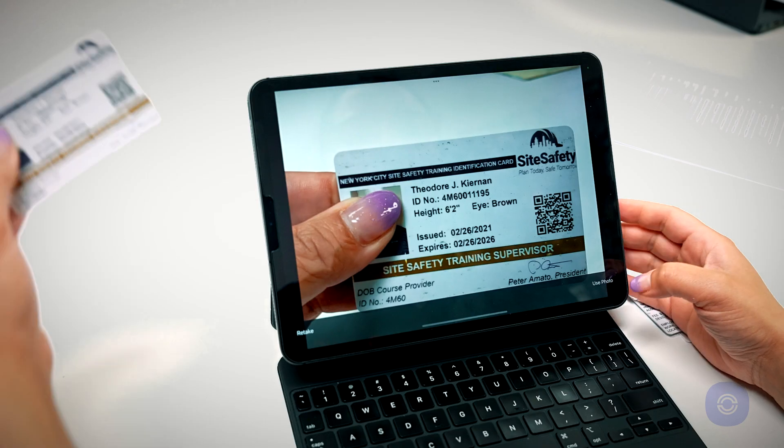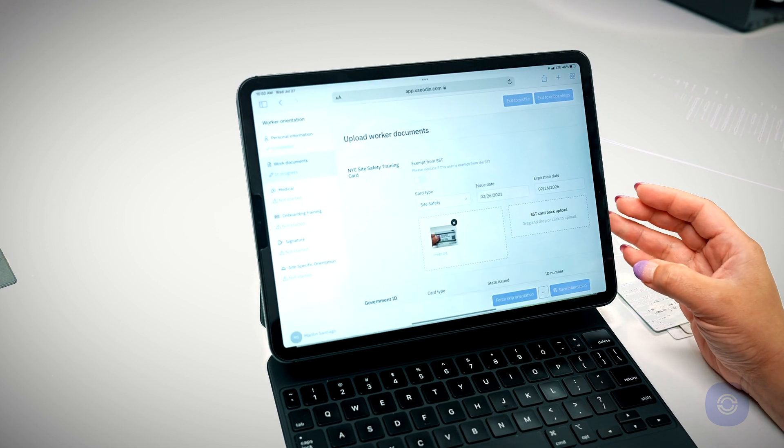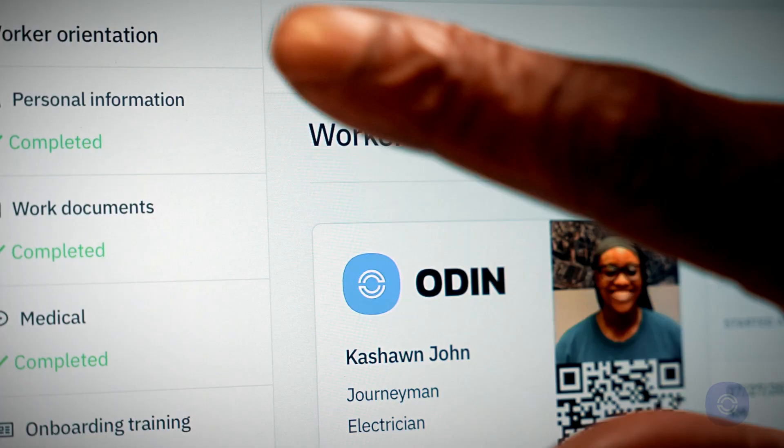Odin is a labor management platform that takes inputs from field data as well as from on-site IoT devices to drive insights for management teams, helping them understand their labor force as well as the risk associated with that labor force.